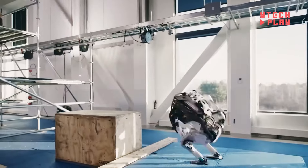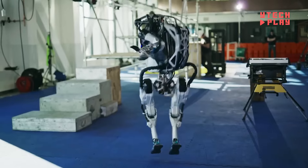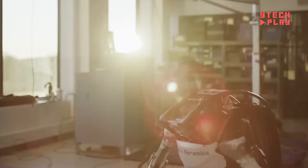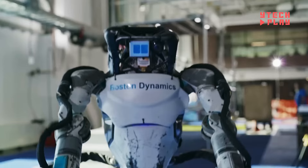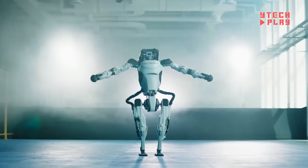While Atlas isn't available for sale, it serves as a vital research platform for scientists to explore the boundaries of robotic technology. For comparison, Boston Dynamics also offers a quadruped robot named Spot, which can be purchased for $74,500, showcasing the company's expertise in advanced robotics.